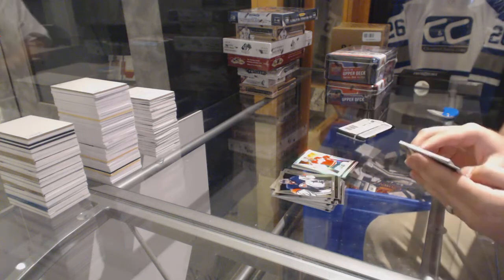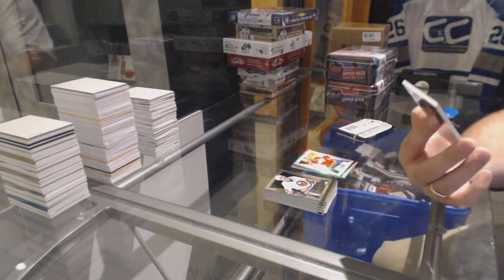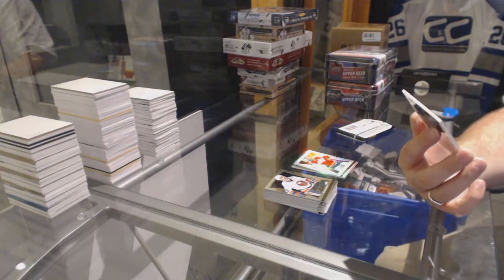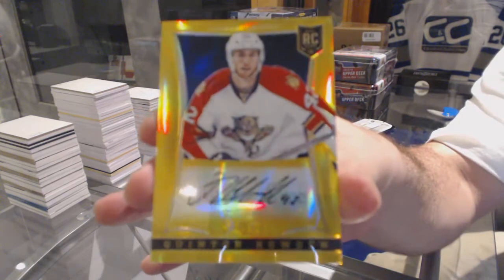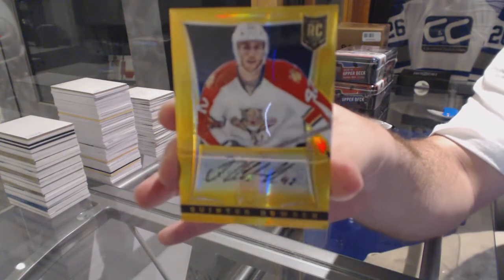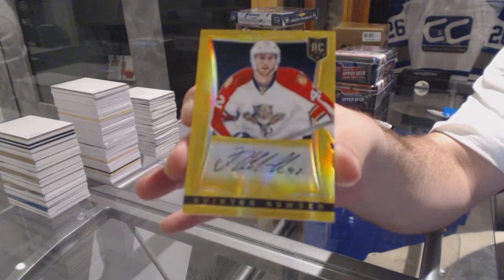This is kind of cool — number 9 of 10, Gold Rookie Auto for the Florida Panthers: Quentin Howden. Gold Rookie Auto.